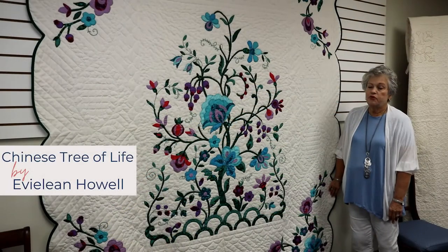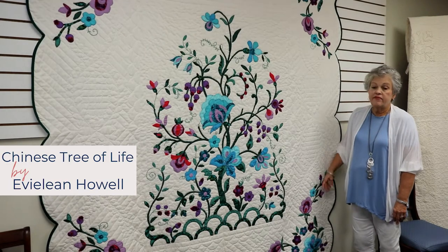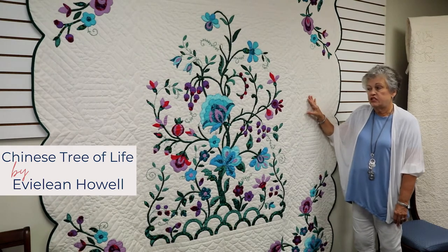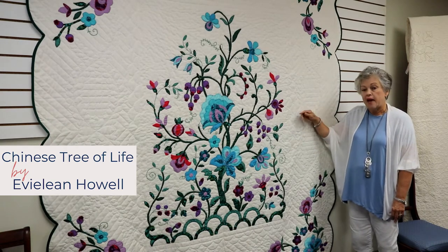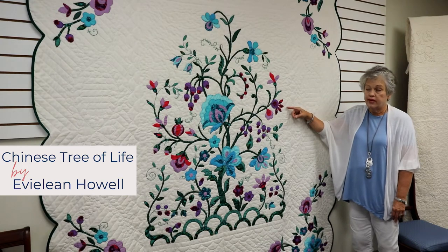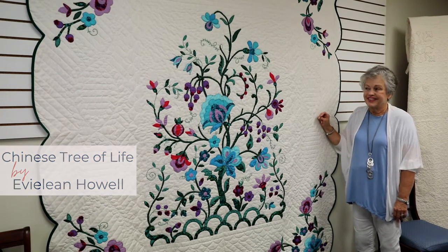This is a beautiful Chinese Tree of Life quilt. It was made from a kit by Eveline Howell, which came with the backing, the foundation fabric, and all the colors that had to be cut out and appliqued onto the quilt. They were then hand embroidered and the quilt was quilted. This was done probably 20 years ago.